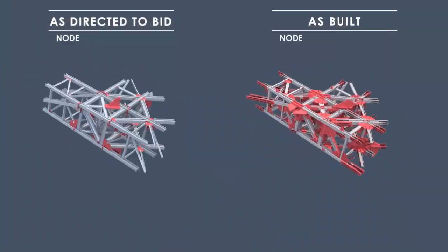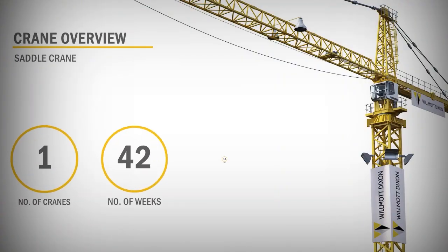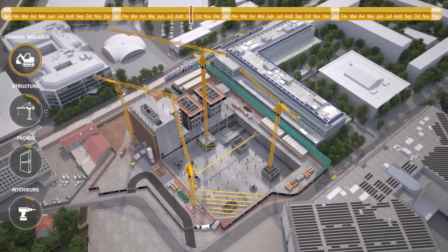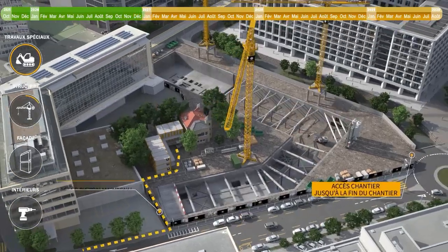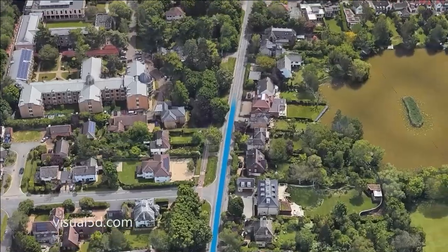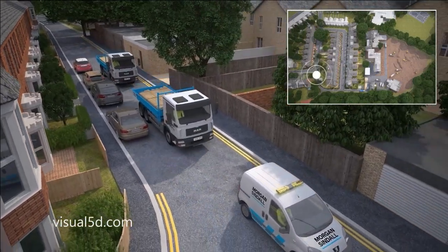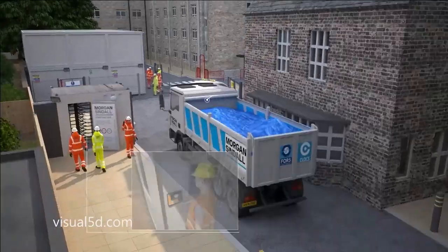We can show alternative methods of construction if the contractor has a more efficient or quicker alternative to the design proposal. Our animations also show the logistics setup, which can be a pivotal factor in winning tenders by demonstrating strategies used to preserve the surrounding environment.